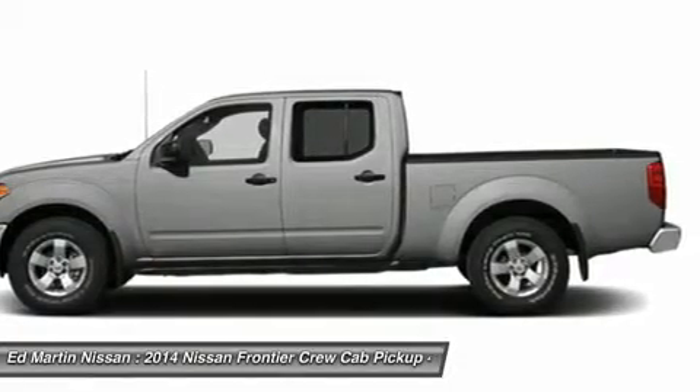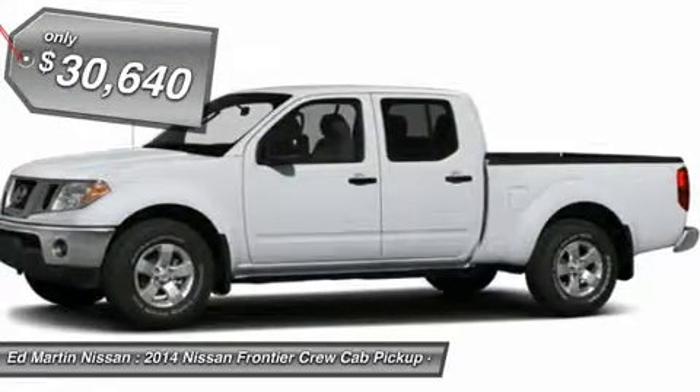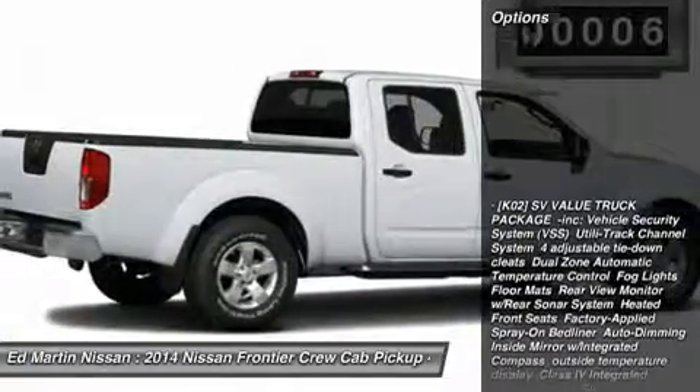The Frontier's interior comforts include cab versatility, under-seat storage, and seating for five, and is priced below $35,000. This vehicle has less than 100 miles. Here are some of this vehicle's great options.